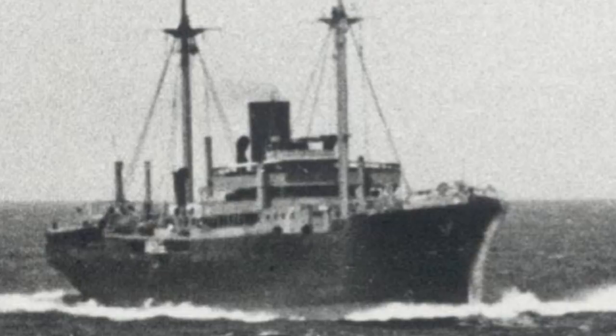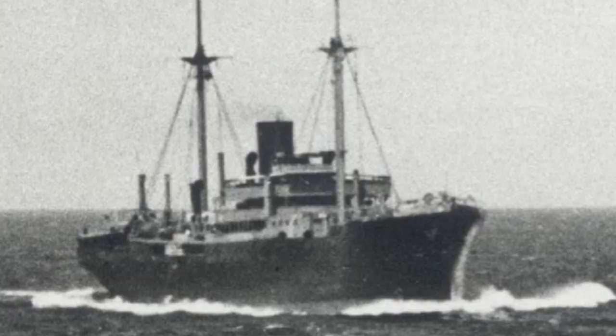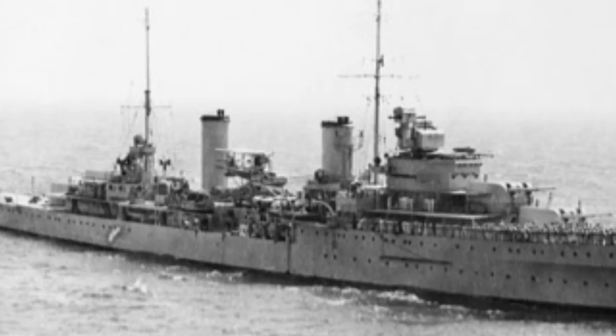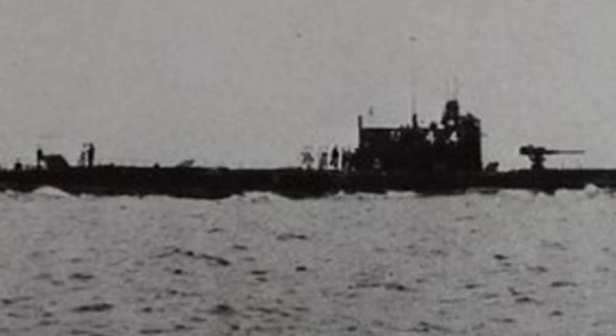Germany made extensive use of commerce raiders or auxiliary cruisers in both world wars. German commerce raiders operated in the Indian Ocean and Australian waters between 1939 and 1941, sinking merchant vessels by attack or by laying mines. Notably, the German auxiliary cruiser Cormoran sank the Australian light cruiser Sydney in November 1941, though the Cormoran was also sunk in the fight. With Japan's entry into the war in December 1941, German commerce raiders were mostly relocated to the Atlantic or Mediterranean. Japan did not have nearly as extensive a history with commerce raiding — its navy was designed for fleet engagements, and even its substantial submarine fleet was more often used to supply garrisons than to attack merchant shipping.